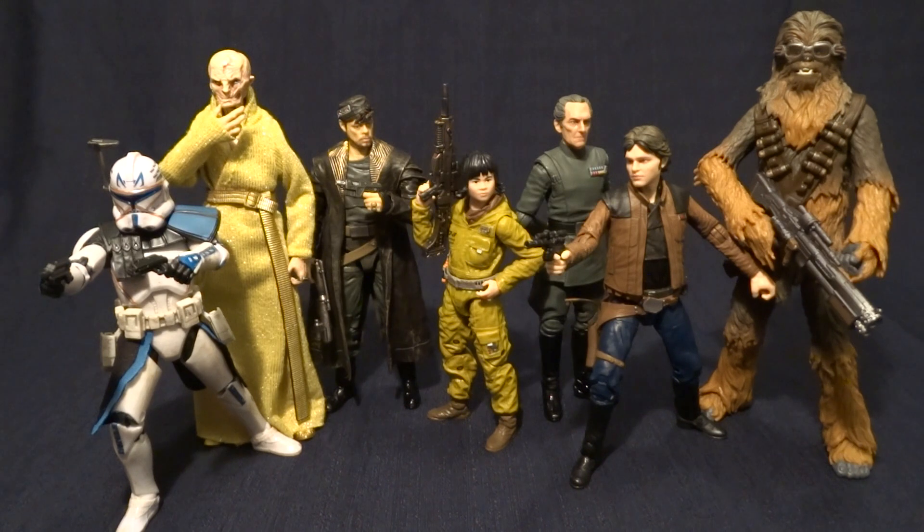Second part of your question: would you sell a gunship? I'm not really at a point in my collecting career that I really want to sell anything off. So I probably am not going to sell anything, especially a gunship, because they're my favorite vehicle from all of Star Wars.